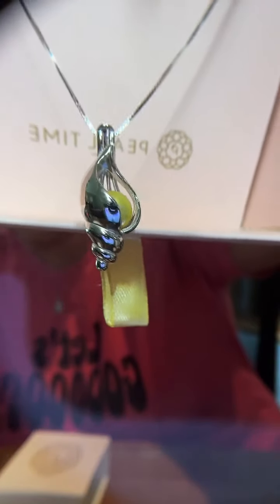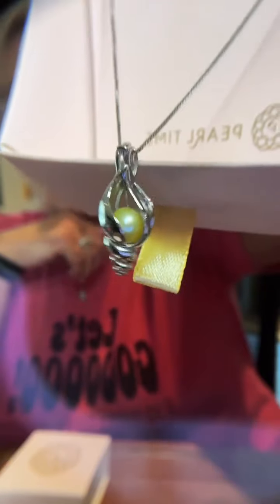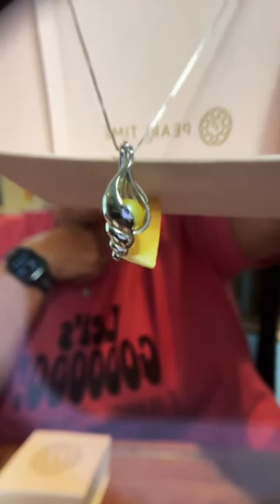This is a cage necklace — this is the conch shell — you can open it up and put any color pearl in it that you want. It's very versatile. If you bought a mini tray of five and a cage necklace, you can change the pearl out based on what you're wearing — pink one day, blue the next.